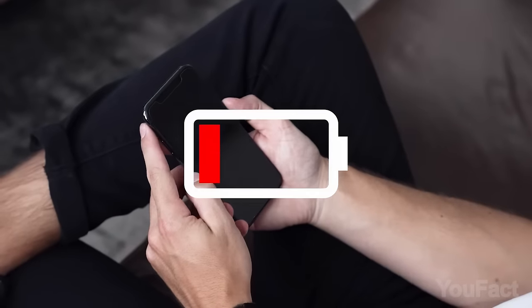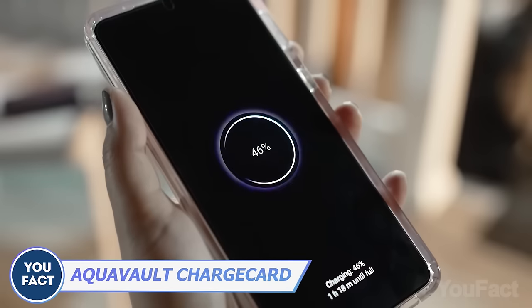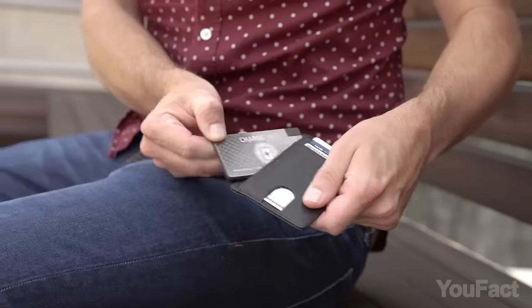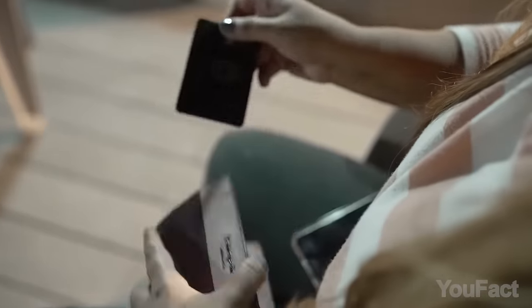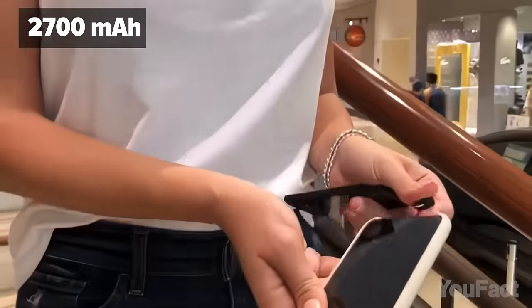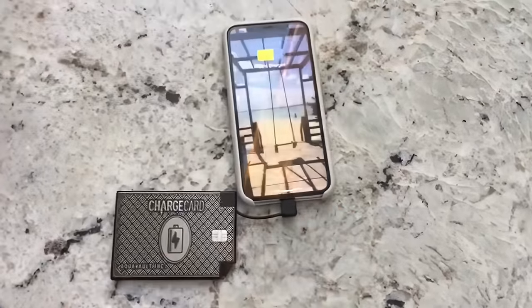When the battery's low but you need to make an important call, don't panic — this card is ready to share some energy. It's a super portable and super slim power bank that'll easily fit in your wallet. With its 2,700 mAh battery, it won't charge your iPhone to 100%; it's more like a power boost for emergency situations.